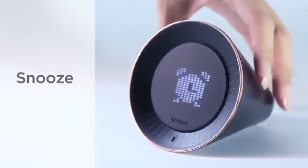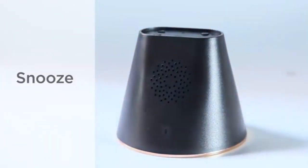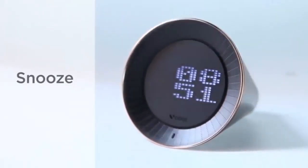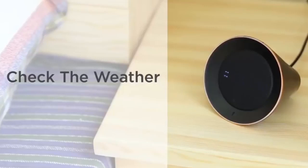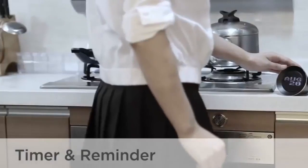If you don't want to get up immediately, just flip VoBolt over and it will wake you up in 9 minutes. When you get up, you can check weather directly from VoBolt. 'How is the weather today?' Currently, in Los Angeles, California, it's 68 degrees. When you're cooking, VoBolt is also very helpful.